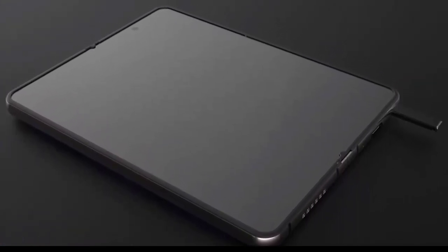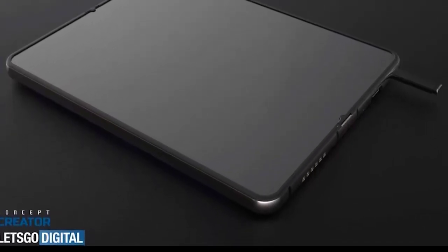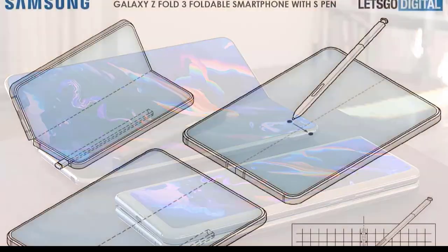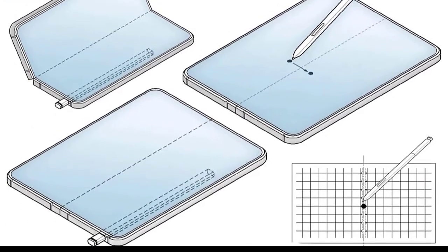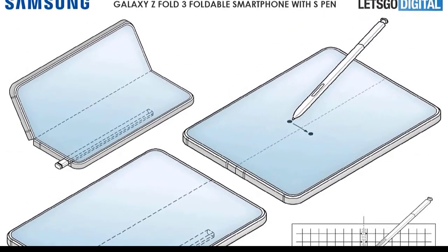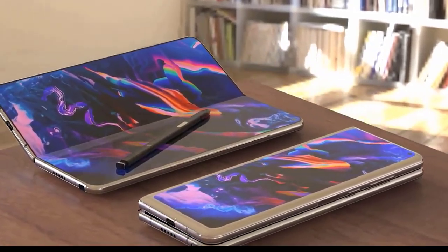We've heard several rumors about the Samsung Galaxy Z Fold 3 that point to some potentially different features. First among these is the S Pen — the same stylus in the Samsung Galaxy Note 20 family and the Samsung Galaxy Tab S7 Plus — that a patent suggests is coming in a future Samsung foldable phone, which could refer to the Z Fold 3. Another report supports the idea that an S Pen may come to the Z Fold 3, while also suggesting some display changes that may need to be made to get stylus functionality.